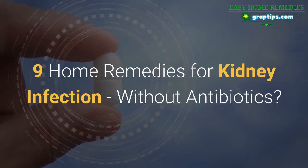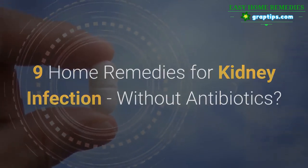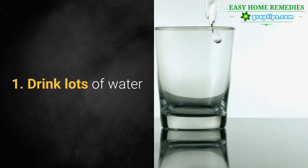9 Home Remedies for Kidney Infection Without Antibiotics. 1. Drink Lots of Water.